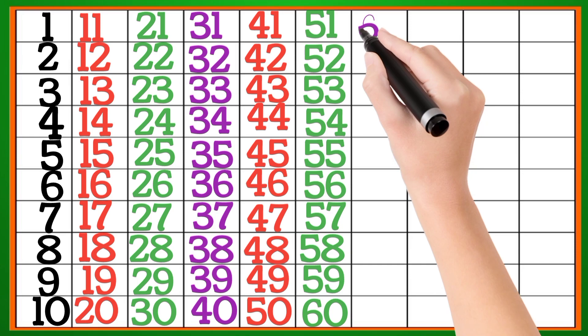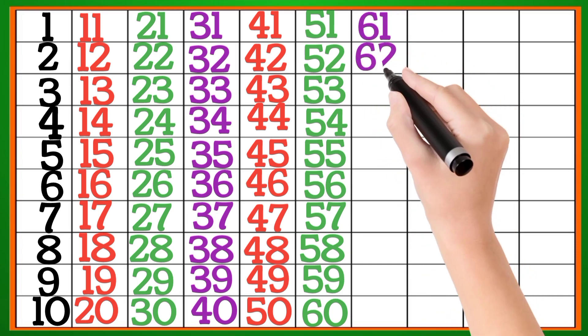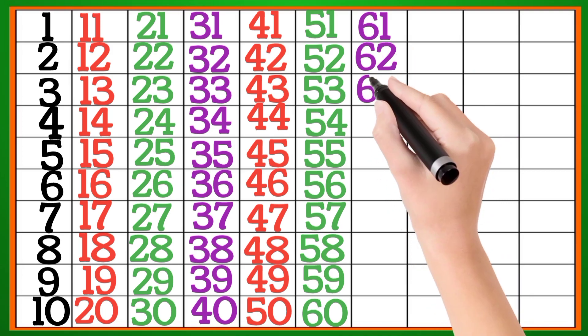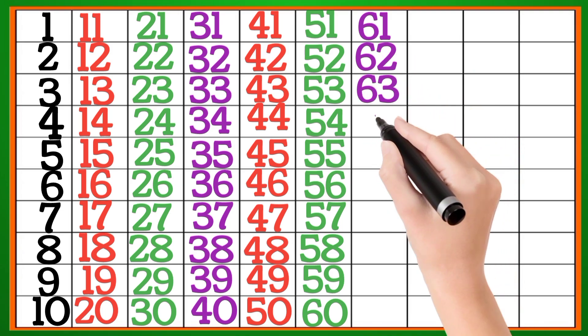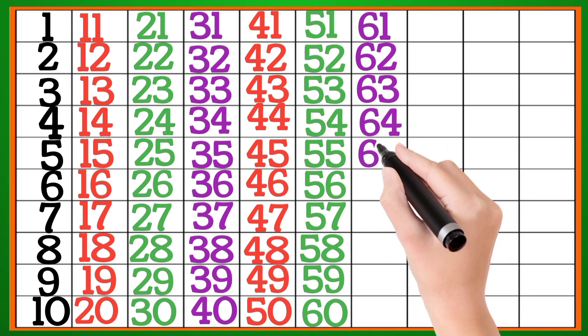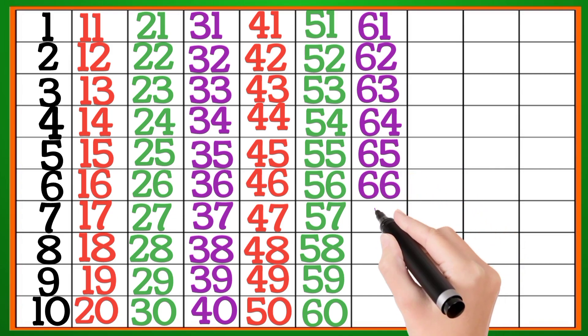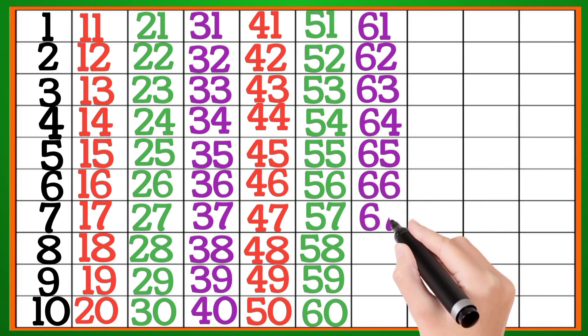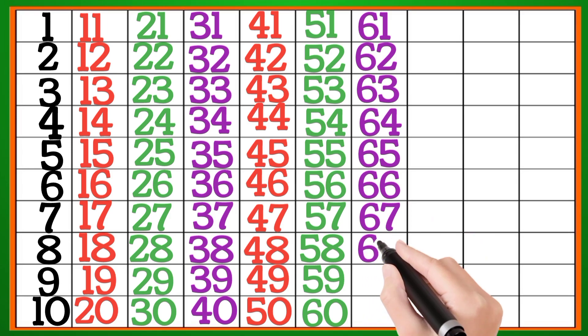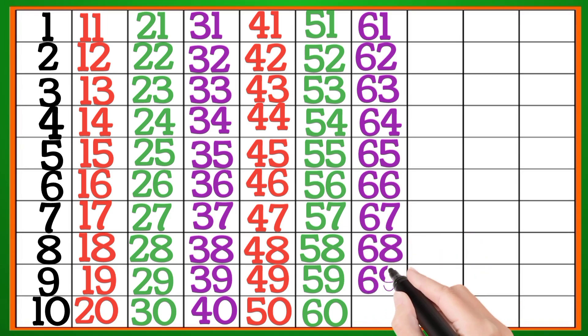59, 60, 61, 62, 63, 64, 65, 66, 67, 68, 69.